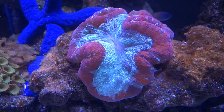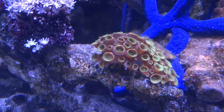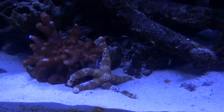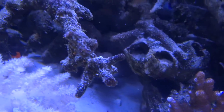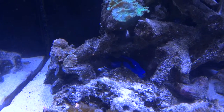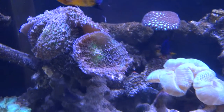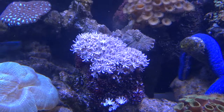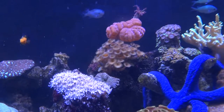Beautiful brain coral. A big blue linkia just hanging there. Some coral polyps — crater polyps, actually, they're called. There's the hippo hiding down there — that's his bed. Our green open brain here looks really, really good. Some pipe organ. Beautiful cyanarina and a cucumber up there behind her.